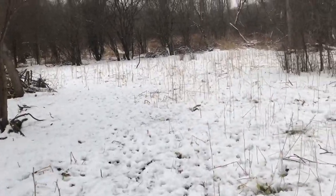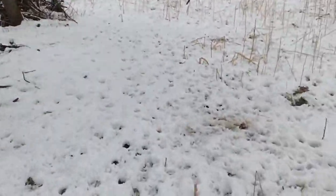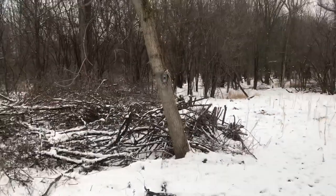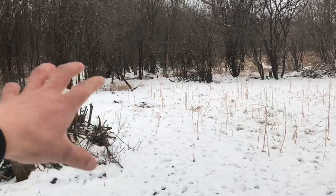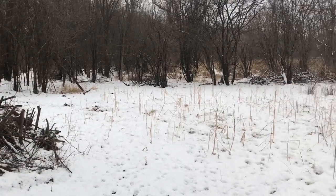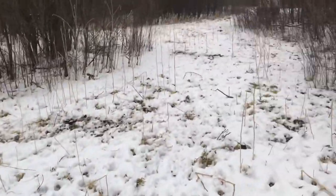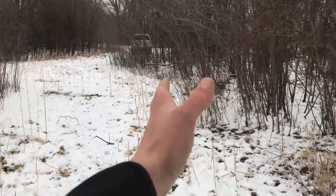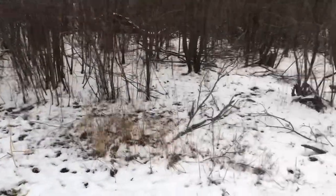I'm actually thinking about trying to expand this plot next year. My trail camera is right here with my vine. I'm thinking about expanding this plot maybe that way a little bit, cutting out some brush, making a big pile, and hopefully burning it off next year before I can get in here and plant the brassicas in the summer. I might take out some of that brush right there — it's kind of creeping its way into the plot.